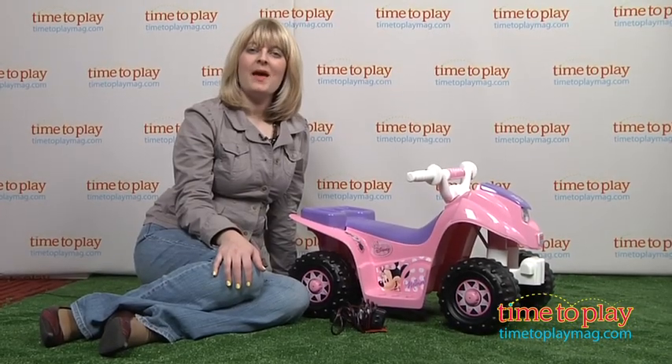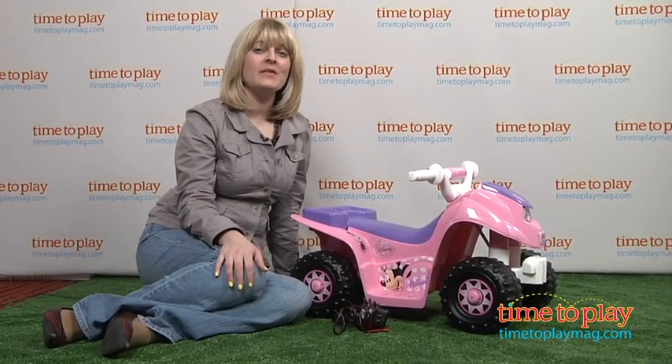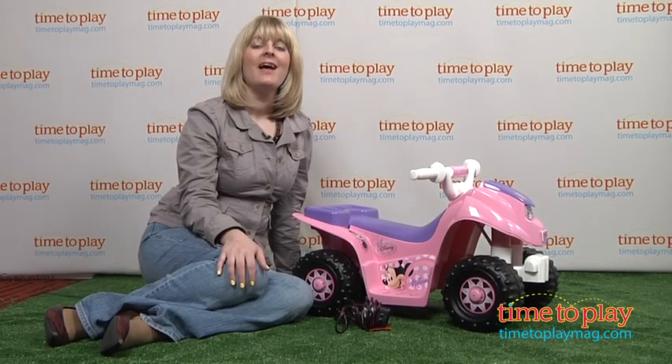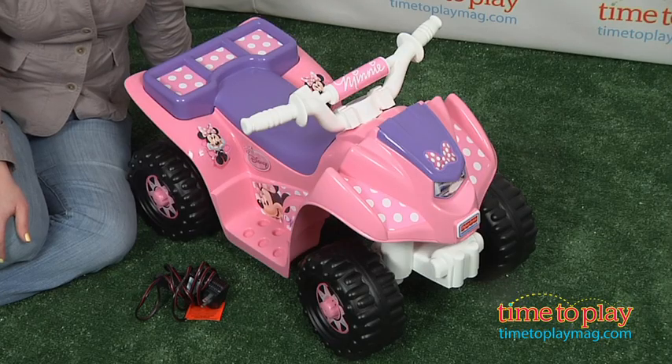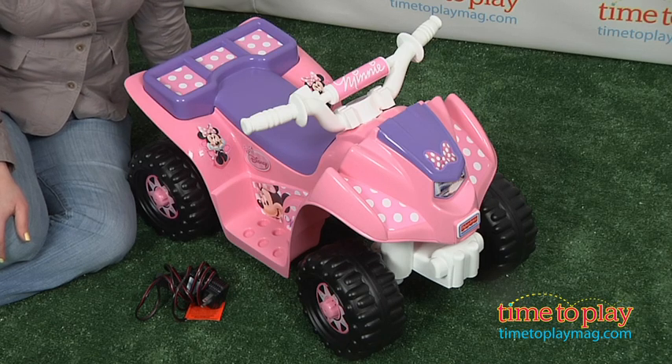Hi, I'm Laurie from TimeToPlayMag.com, here with the Power Wheels Disney Minnie Mouse Boutique Lil' Quad from Fisher-Price. This is a cute and sporty battery-operated four-wheeler with Minnie Mouse Boutique styling.